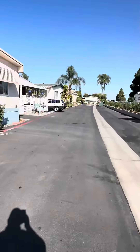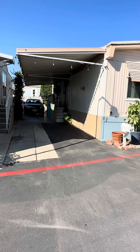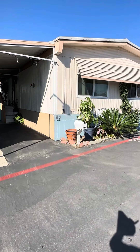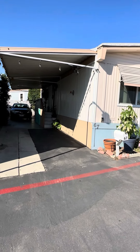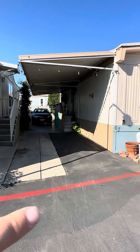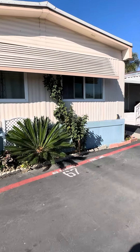Front entrance right there. Overall, I know this one's a little more expensive, but it definitely looks the best shape out of everything we've looked at so far. I can see it has newer dual pane windows, and the siding, skirting, and painting all look good. It's got a two-car carport here, and the photos of the inside make it look really good as well.